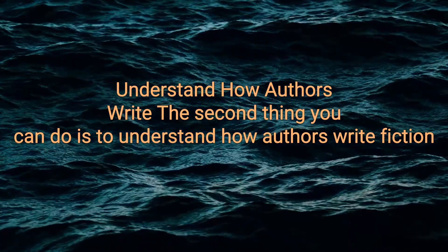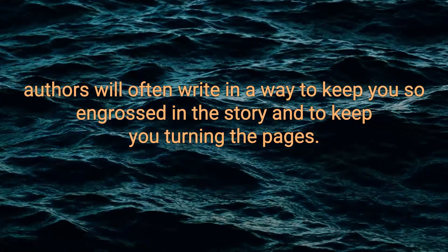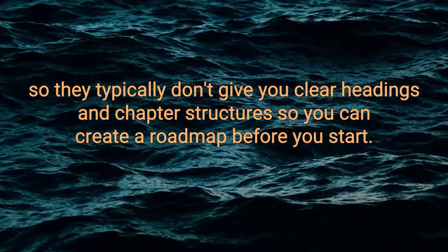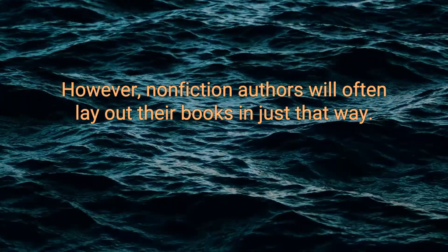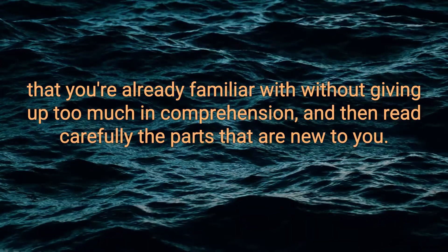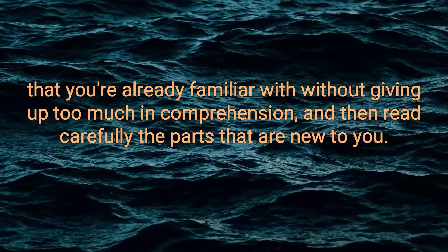Understand how authors write. Fiction authors will often write in a way to keep you engrossed in the story, and they typically don't give you clear headings and chapter structures so you can create a roadmap before you start. However, non-fiction authors will often lay out their books in sequential order, usually with one concept building on top of another. This means you can scan the material you're already familiar with without giving up too much in comprehension, and then read carefully the parts that are new to you.